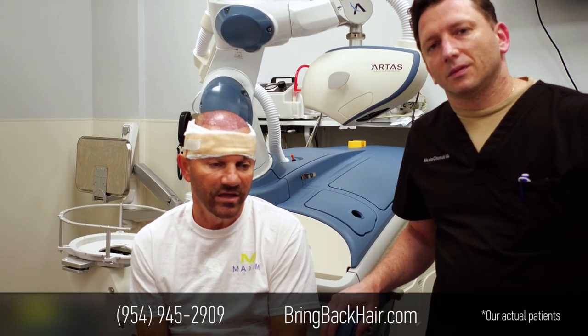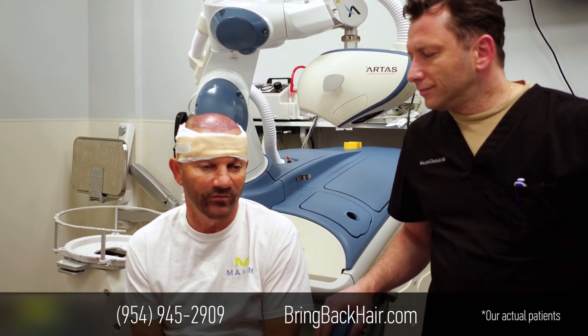It wasn't hardly any pain at all. I didn't feel any pain at all. It went pretty smoothly. He was able to get almost 2400 grafts, which I didn't expect.